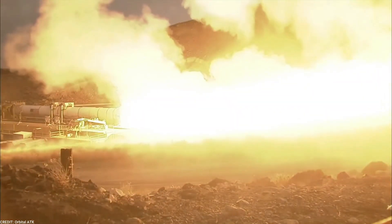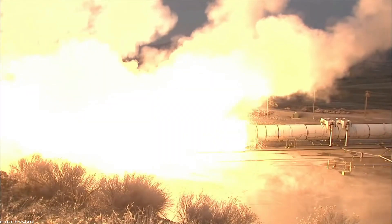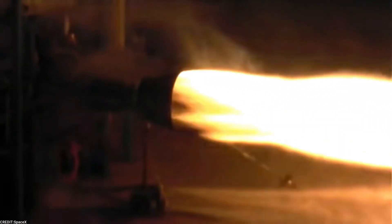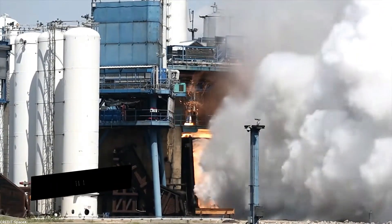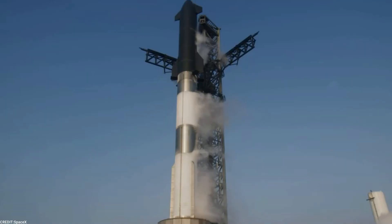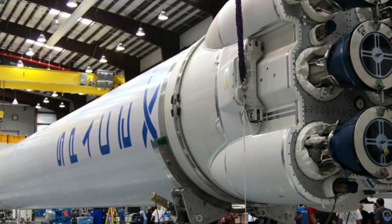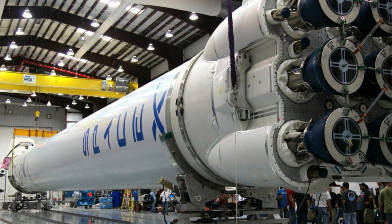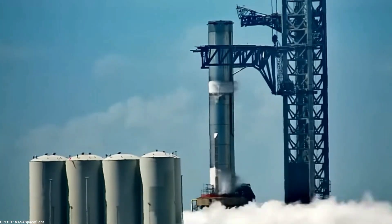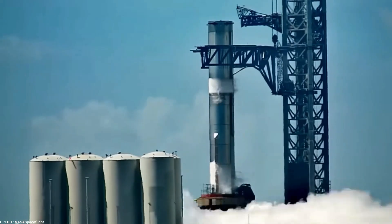One significant improvement to Booster 9 involves the powerful methane-powered Raptor engines. These engines have undergone extensive enhancements to improve their efficiency and reliability. SpaceX has fine-tuned the engine's parameters, optimized combustion processes, and made structural improvements to ensure optimal functioning during flight. These upgraded Raptor engines will play a crucial role in generating the immense thrust required to lift the Super Heavy Booster off the ground and propel it towards its destination.